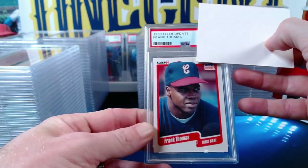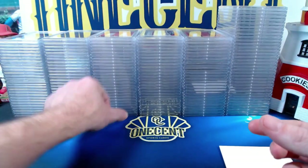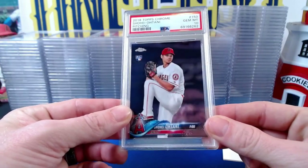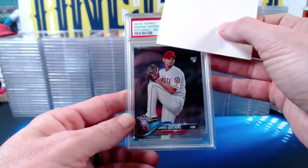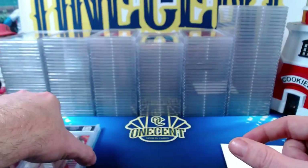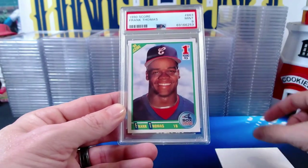A 1990 Fleer Update Frank Thomas rookie comes in at a Mint 9. That wraps Jeff's first stack, but he's got more. The 2018 Topps Chrome Shohei Ohtani pitching rookie card comes in at a Gem Mint 10. Another Shohei — the Topps rainbow foil parallel pitching rookie — comes in at a Mint 9. Then the 1990 Score Frank Thomas First Round Draft Pick — one of the more iconic Frank Thomas rookies — comes in at a Mint 9.